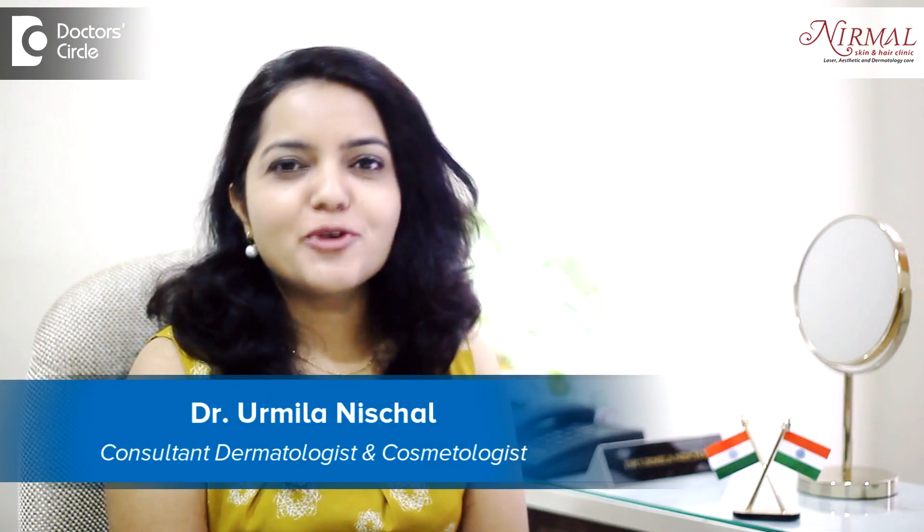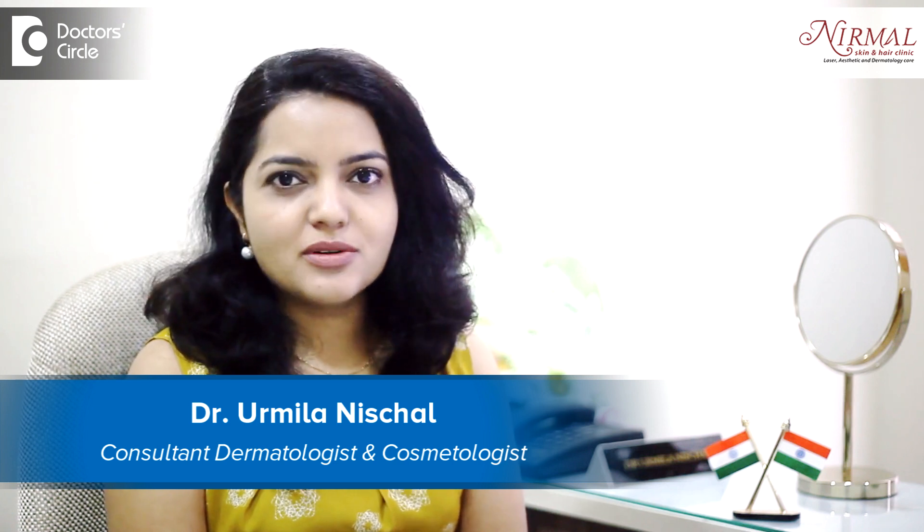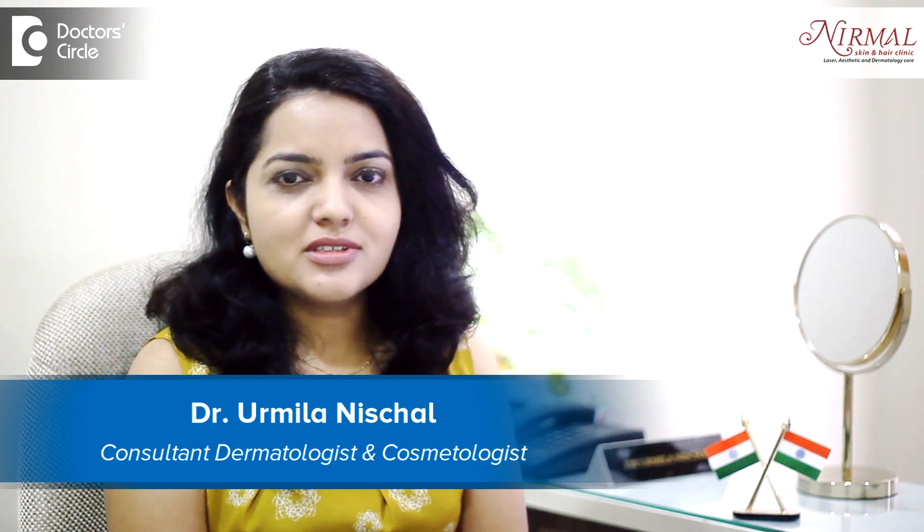Hello, I am Dr. Urmila Neshjal, practicing Dermatologist and Aesthetic Dermatologist at Nirmal Skin & Hair Clinic, Vijayanagar, Bangalore.